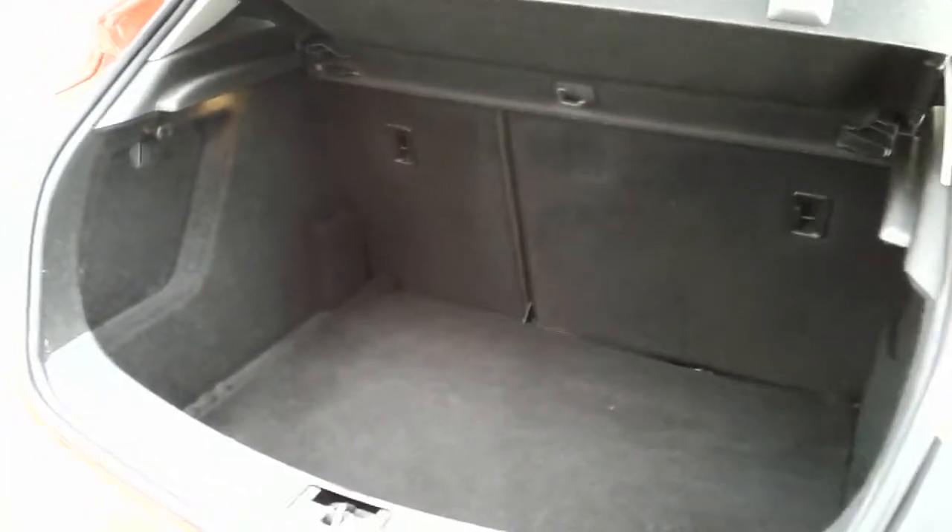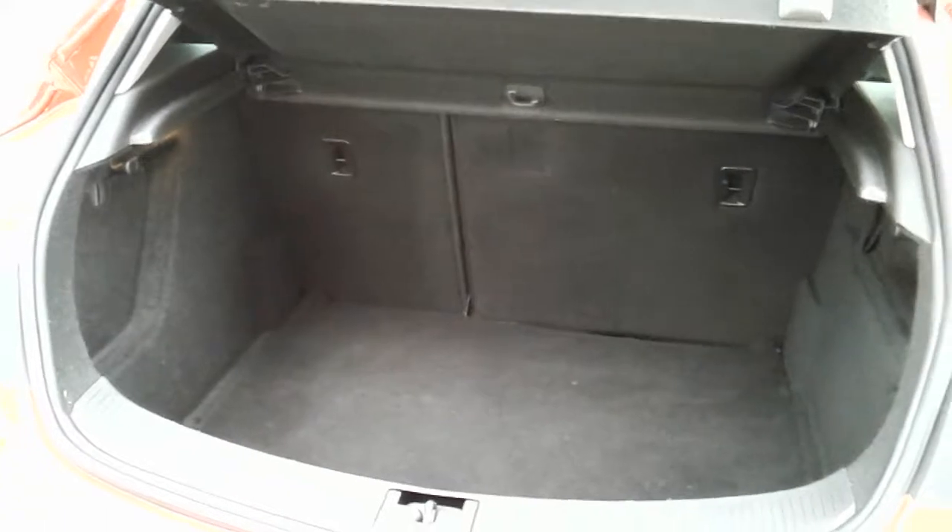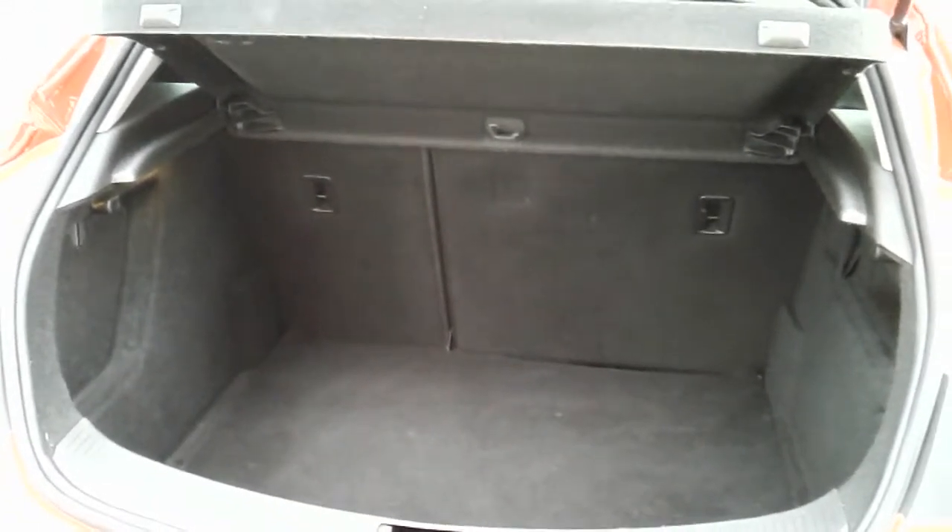Another feature of this car is it comes with two working keys, and that's part of the full Network Cube preparation of the vehicle. I'm just going to take us quickly inside now and show you some more features of this Vauxhall Astra GTC.